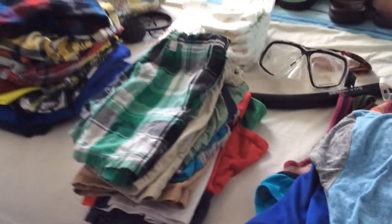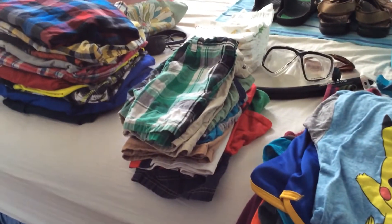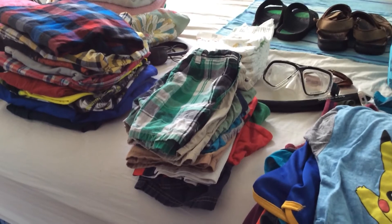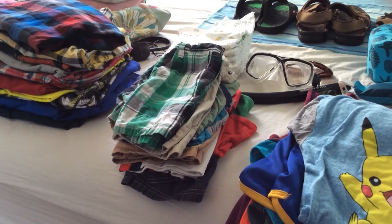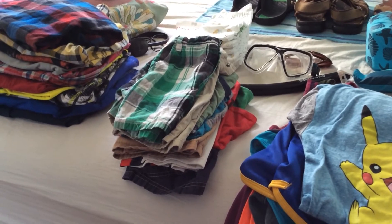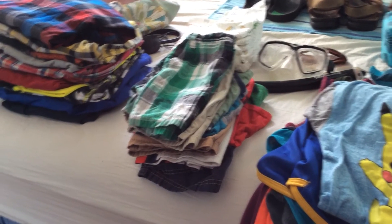For the baby I packed a little more because he gets dirty more easily. He has about four or five pairs of shorts, five shirts, and some pajamas.